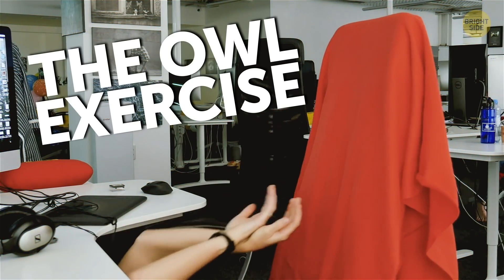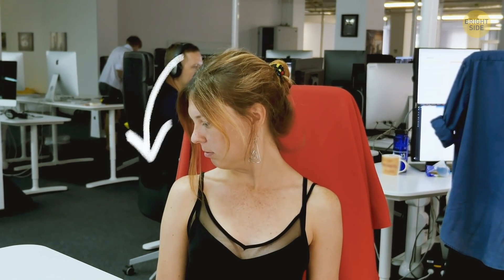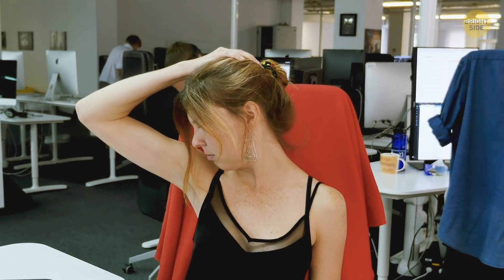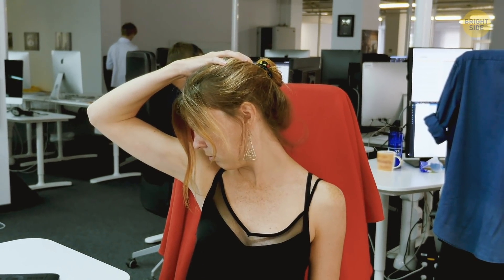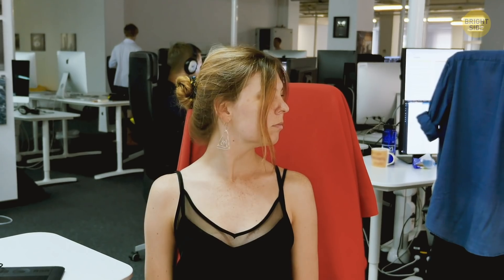The Owl Exercise. Sit down in a chair with your back straight and your chest open. Make sure your shoulders are relaxed and your neck is centered. Slowly and carefully turn your head to the right as far as you can. Stay in this position for a couple of seconds, and then tip your chin down towards your shoulder. To increase the stretch, gently press on the back of your head with your right hand. Hold it for half a minute, then switch sides. The Owl Exercise stretches the muscles that go from your collarbone and breastbone to behind your ears — they can get pretty overworked holding your head up all day.